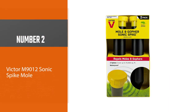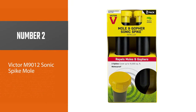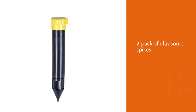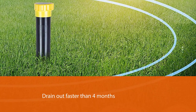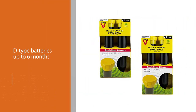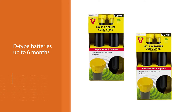Number two: Victor M9012 Sonic Spike Mole. This two-pack of ultrasonic spikes by Victor is a competitor of Toro's sonic repellent product. They are not likely to drain out faster than four months. The manufacturer claims the device will work from one set of D-type batteries up to six months, while 7 to 14 days is enough to make pests start leaving the area.